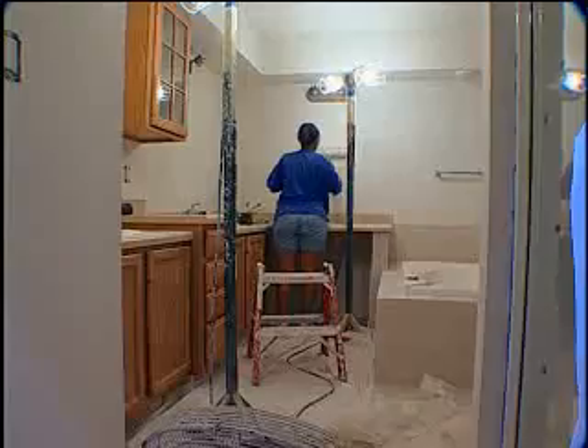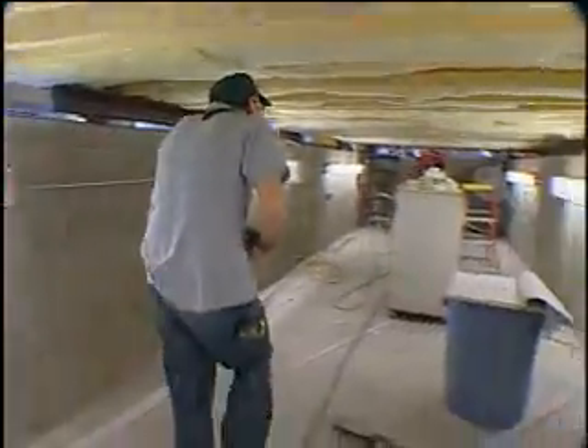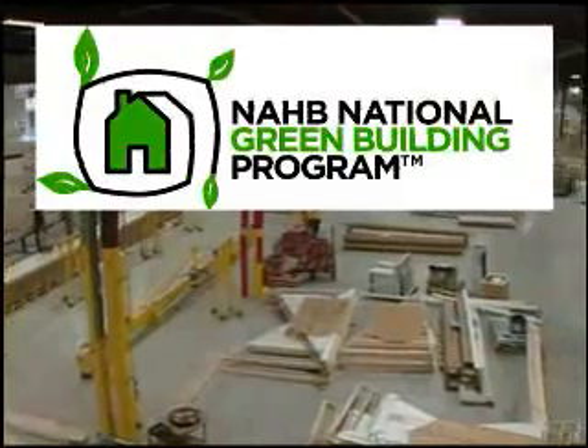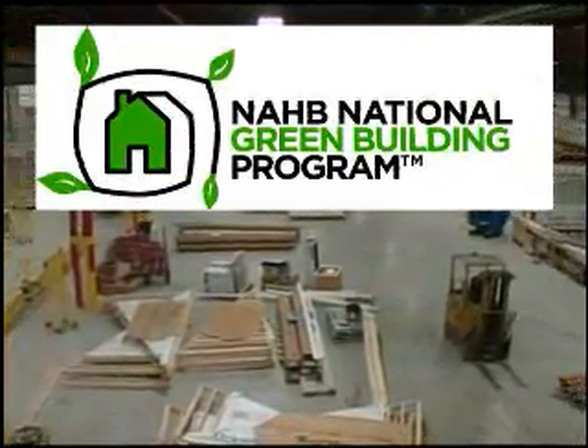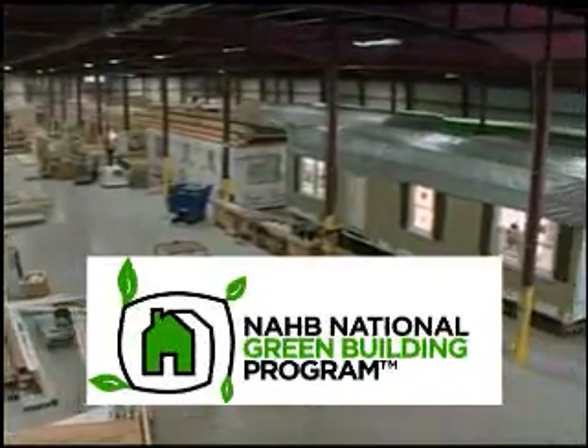Because of the efficient, protected use of building materials, the modular building system gets good grades for many green categories. Through the National Association of Home Builders National Green Building Program, modular homes score additional points for simply being modular.